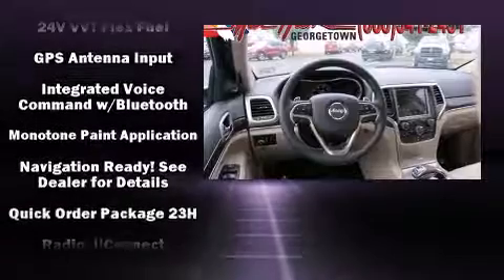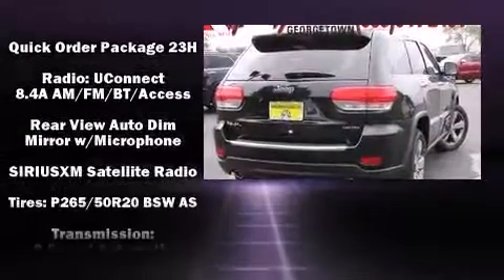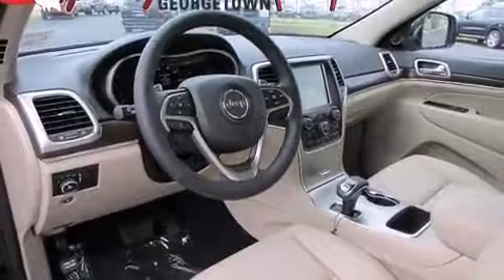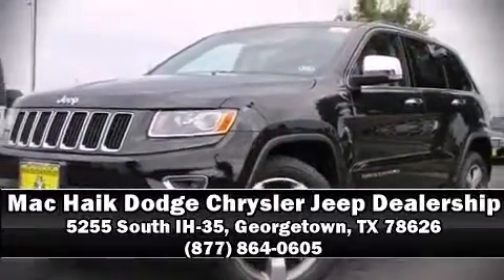Jeep also prioritized safety and security with features such as dual front impact airbags, front side impact airbags, traction control, brake assist, anti-whiplash front head restraints, a security system, and four-wheel disc brakes with ABS. Stop by our dealership or give us a call for more information.